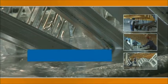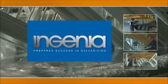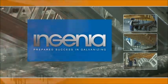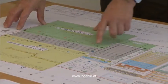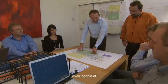Following a management buyout, engineer Rudolf Geiersberger founded INGENIA in 2001. Soon afterwards, the company turned to both planning and implementing galvanizing plants.